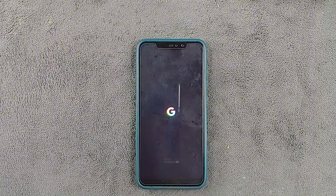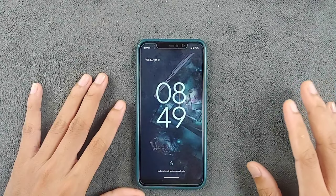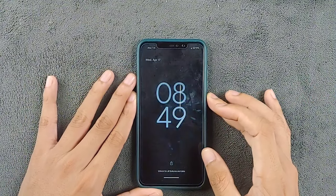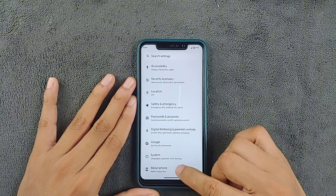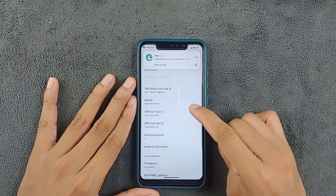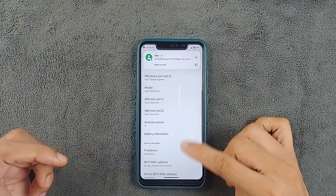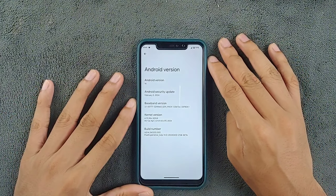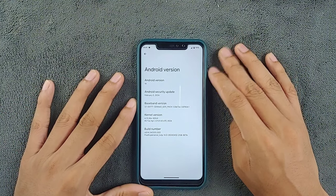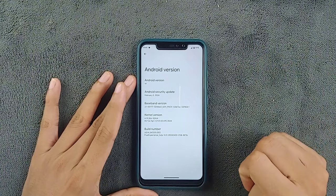First, let's check out the Android version and security patch level. Going into the settings on the Redmi Note 6 Pro, as you can see, the Android version is Android 14. If I go to Android version, we can see the security patch level is February 5th, 2024. While this isn't an official ROM like Evolution X or Refresh ROM, Pixel Experience remains quite usable.